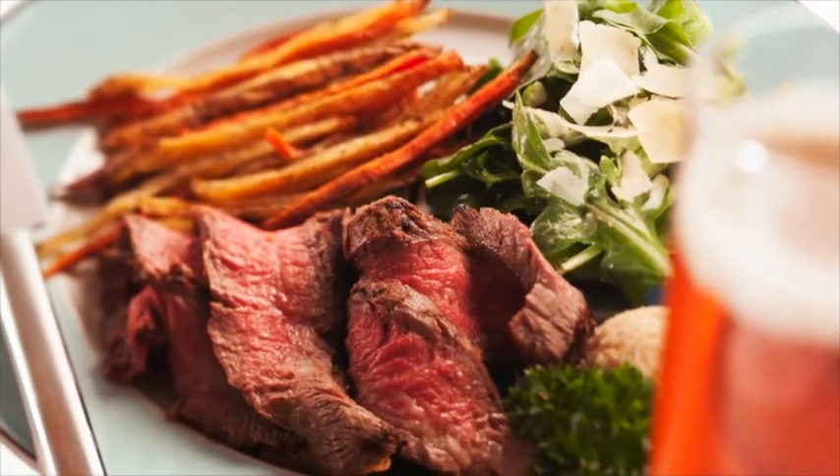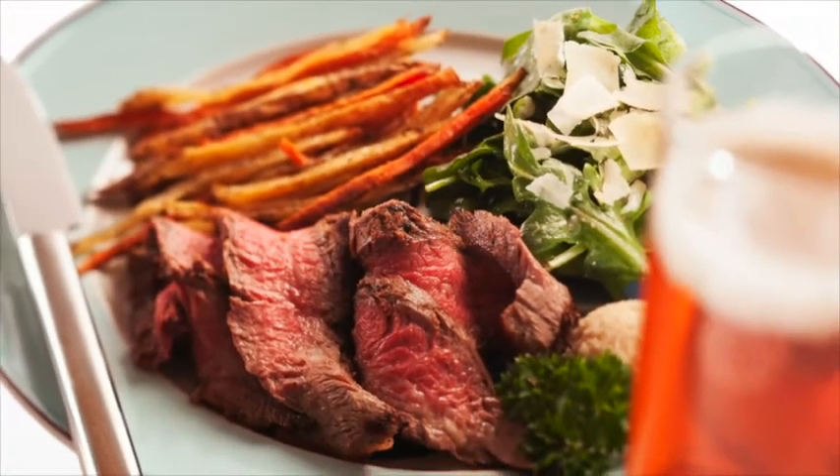It's important to note the difference between a serving size and a portion size. A portion size is whatever is served up to be eaten. A serving size is the recommended measurement based on the standards set by the USDA. Balance is about making our portions match the recommended serving sizes.